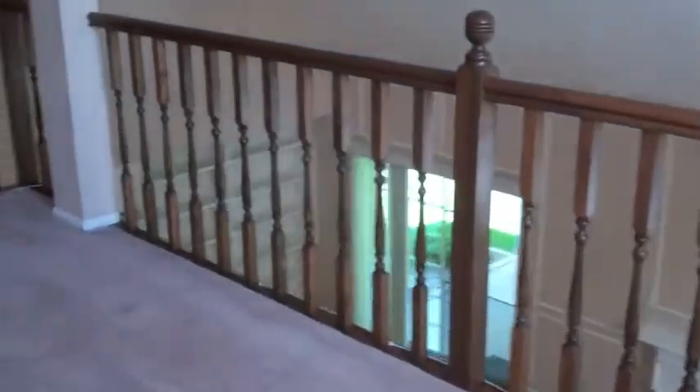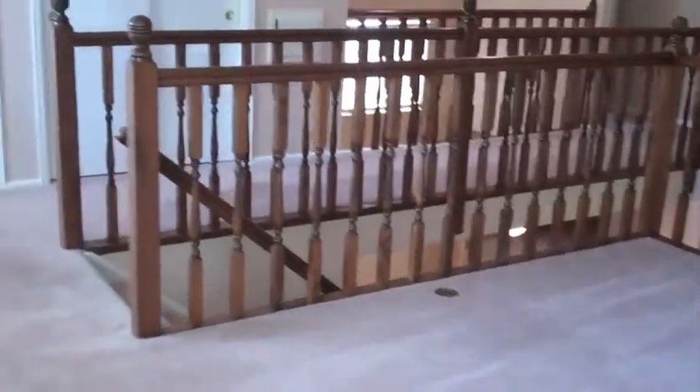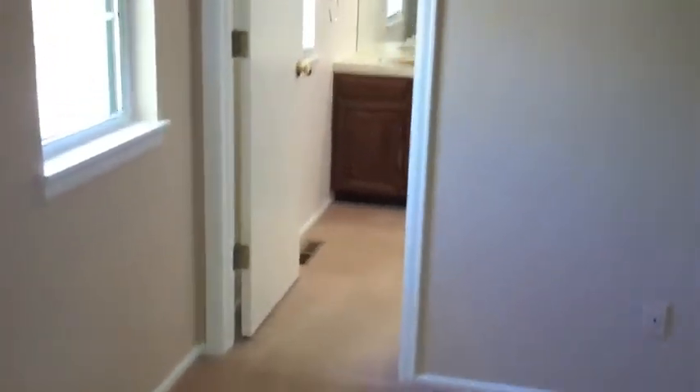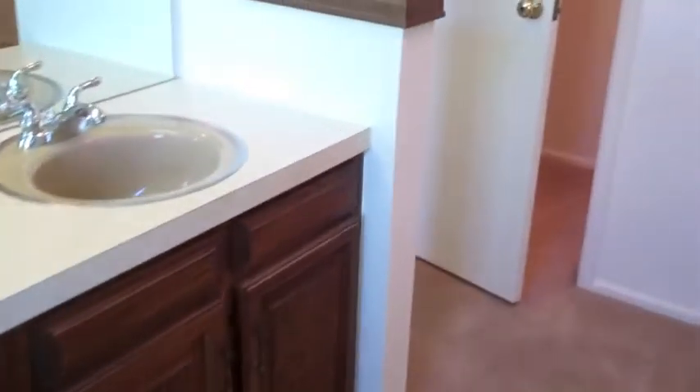As I take you upstairs, you've got a nice sized loft area. One thing I love about loft areas is that they give you the effect of openness — you can do whatever you want with this space. As I pass the bridge area, right before it we've got a laundry chute — when was the last time you saw one of those? We've got two nice sized bedrooms that connect with this Jack and Jill bathroom, which is really nice. And here's the other bedroom connected right to it.